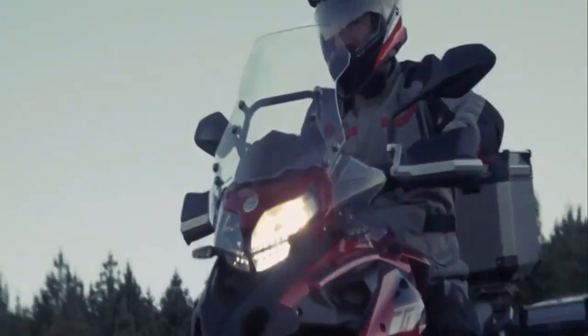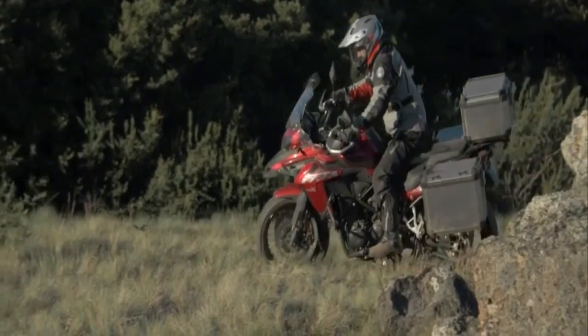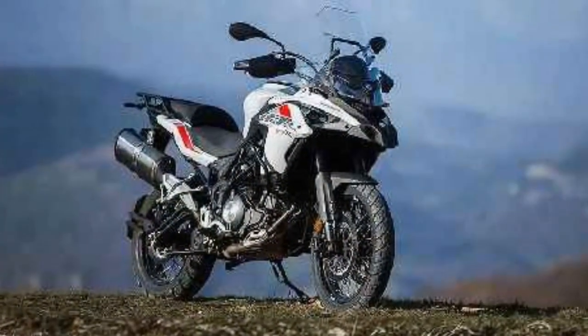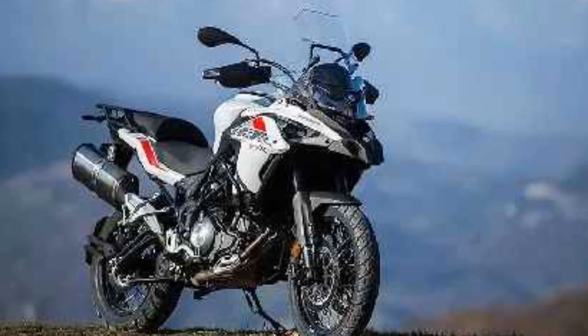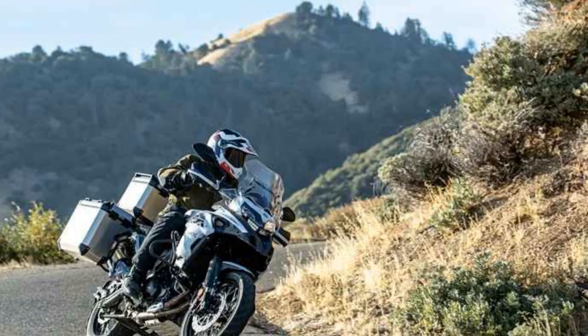Design and Aesthetics. The Benelli TRK502X immediately grabs attention with its rugged and imposing design. The bike exudes an adventurous spirit, boasting an unmistakable adventure touring silhouette. It features a tall windscreen, handguards, and a beak-like front fender, all contributing to its adventure-ready appearance.